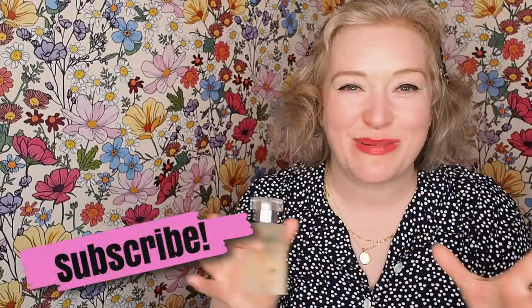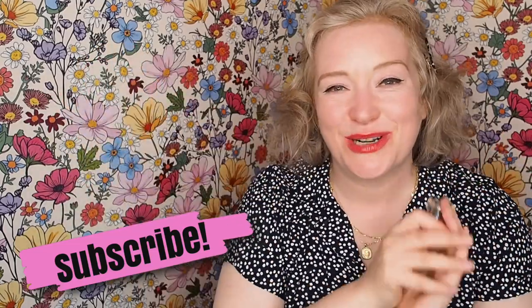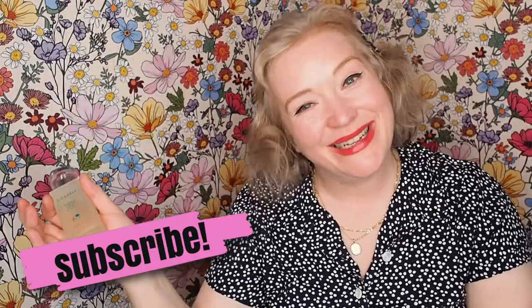I'm going to eventually do videos about all the Liz Earl perfumes because they're all just perfection — they are so good. I hope you liked this video. I would recommend it all day long. If you like white florals, if you like orange blossom, jasmine, and ylang ylang, it's a gorgeous, gorgeous perfume. Thank you so much for watching, I'll see you again soon. Goodbye!